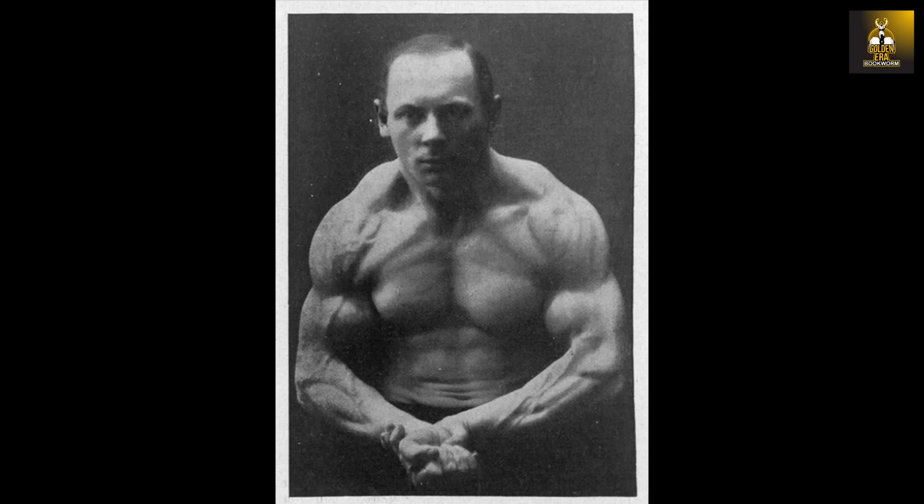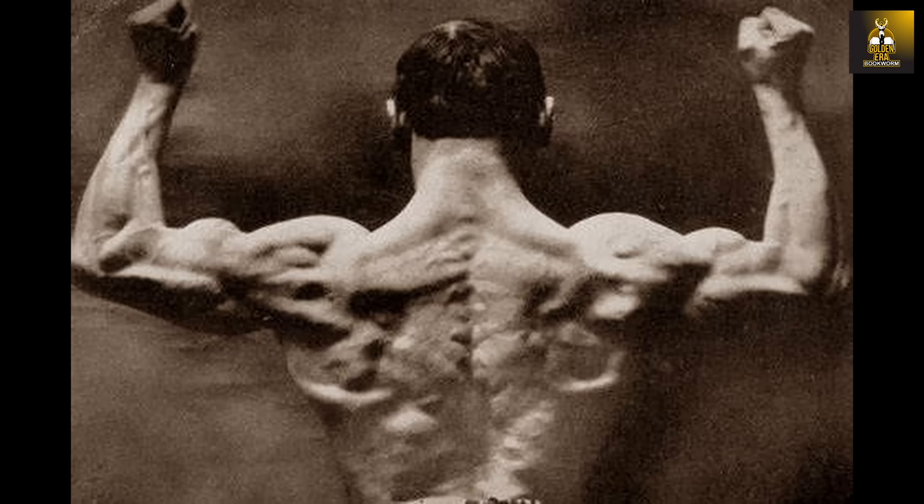You only need the most basic equipment and to push yourself hard and the results will come. As mentioned, Fred Rollon was often referred to as the Human Anatomy Chart, and as you can see, with very good reason. Of most interest is his baffling claim — Rollon claimed to have never lifted weights at all, and that he only trained with expanders and cable sets.